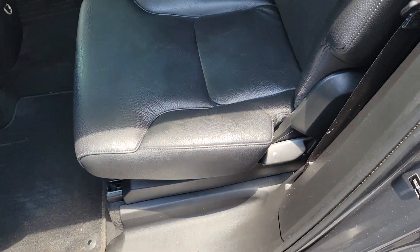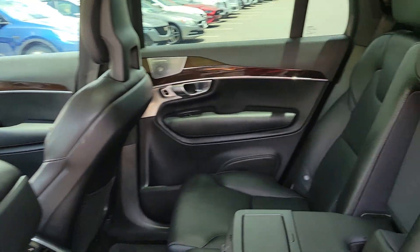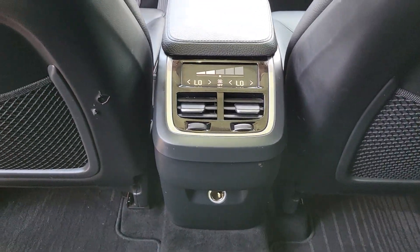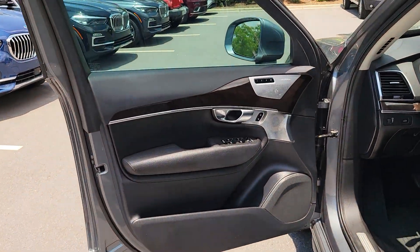The following are some of this vehicle's highlighted options: pre-collision system, lane departure warning, panoramic roof, supercharged engine, navigation system, hands-free liftgate, sun moonroof, keyless entry, all-wheel drive, power liftgate.